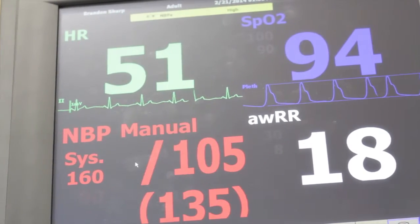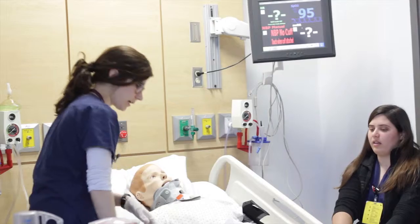Each simulation is different, it's interactive, and I always leave feeling really encouraged and like I learned a lot.